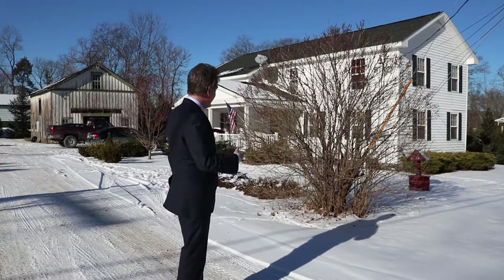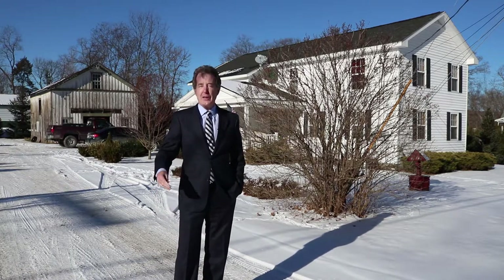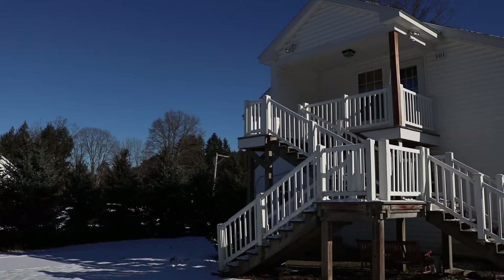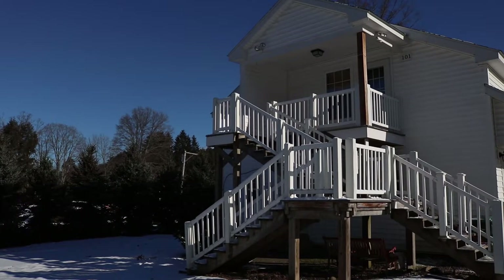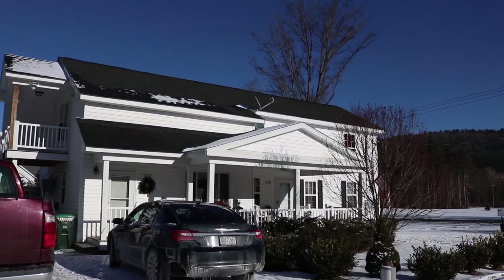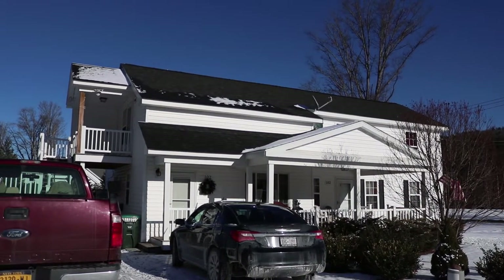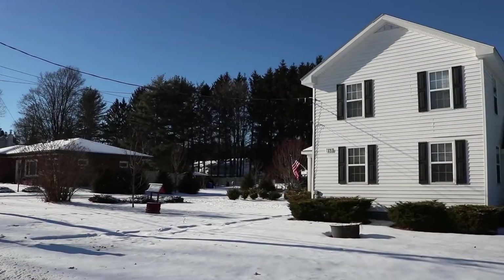Here we have a perfect place to either downsize or buy your first home. So 131 East Main Street in Afton, New York. If you'd like to see this property, give me a call at 607-725-2122.